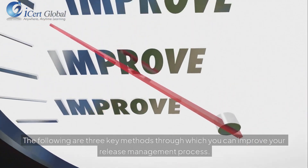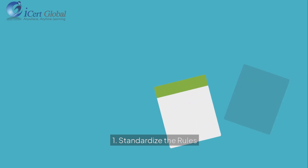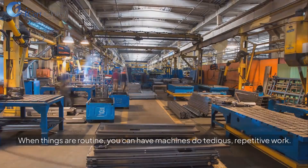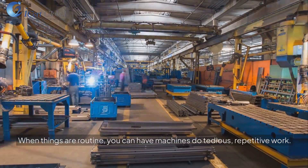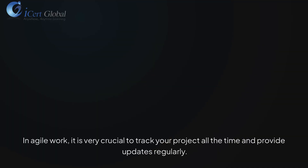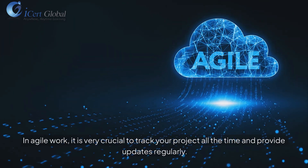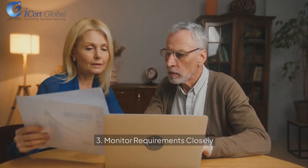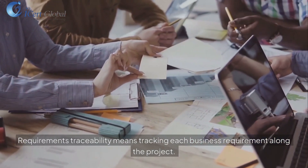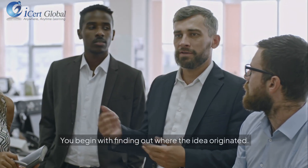Three key methods to improve your release management process: 1. Standardize the rules — it is convenient to have your rules and steps the same every time. When things are routine, you can have machines do tedious, repetitive work. 2. Monitor and post updates instantly in agile work — it is crucial to track your project all the time and provide updates regularly. 3. Monitor requirements closely — requirements traceability means tracking each business requirement along the project, beginning with finding out where the idea originated.